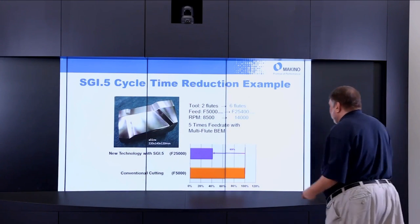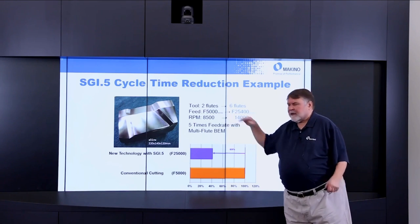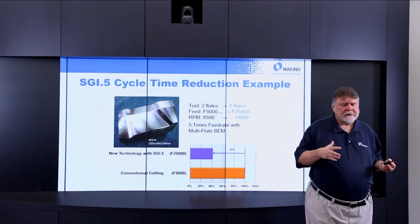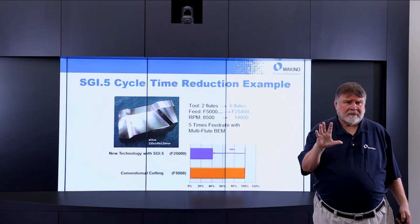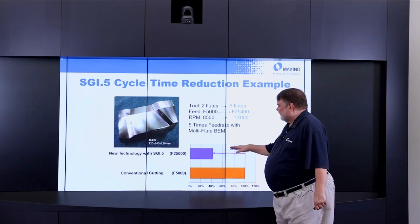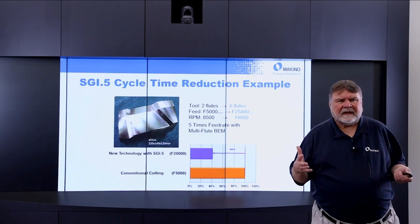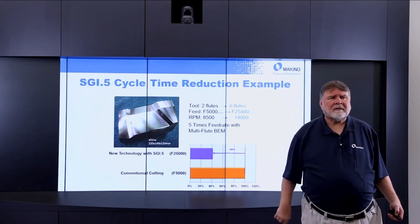Another case study: going from a 2-flute to a 6-flute end mill, facilitated by SGI.5, we took the feed rate from 5,000 to 25,400 mm/min and RPM from 8,500 to 14,000 RPM. With a multi-flute end mill, we achieved five times the feed rate. Running the part conventionally at 5,000 feed versus the optimized SGI.5 approach, we cut 69–70% out of the cycle time. Time recouped on the machine, reduced cost, and outstanding surface finish that probably requires no hand finishing post-process.